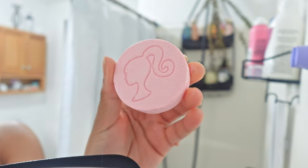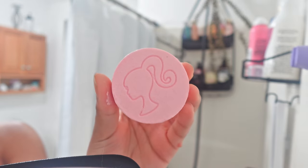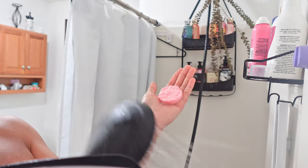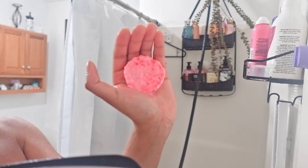We're going in with these Barbie bath bombs. I don't know why I'm shaking, but these are really cute sparkly Barbie bath bombs and they're cherry scented. I did get these from TJ Maxx. Look at how it sizzles — I don't know why I did that, I could have just dropped it in the shower, but I'm a little extra.